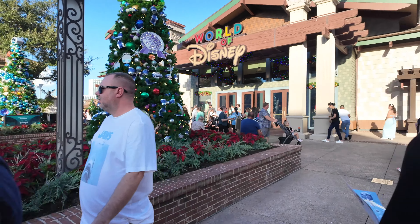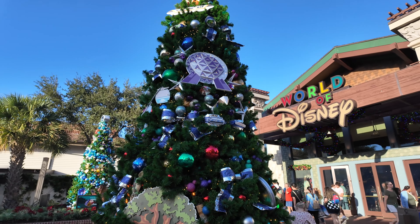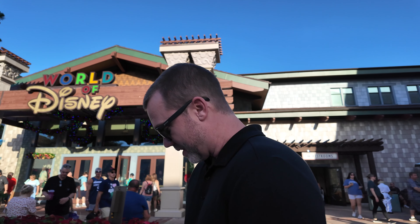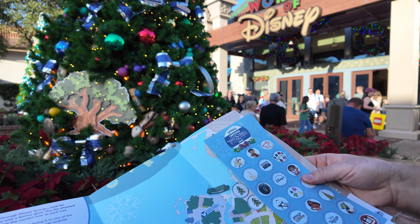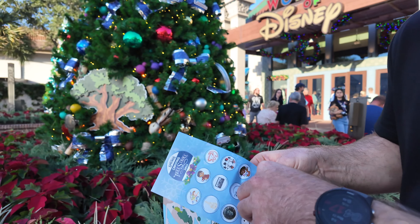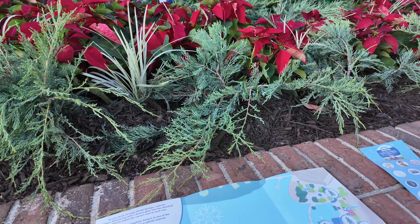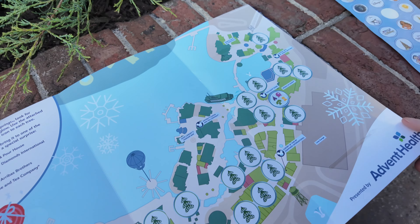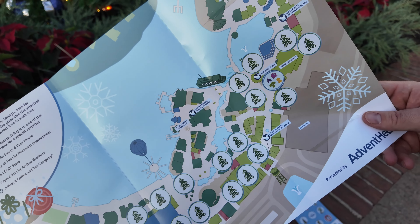All right, we've got our first tree. It looks like we've got Animal Kingdom, Tree of Life, Epcot, Spaceship Earth, the Monorail, Skyliner. I'm guessing this is an all-things Disney parks and resorts tree. I think this one has the four park icons. We're going to put this sticker down right there. And conveniently for us, we see the Disney Plus tree right behind us.